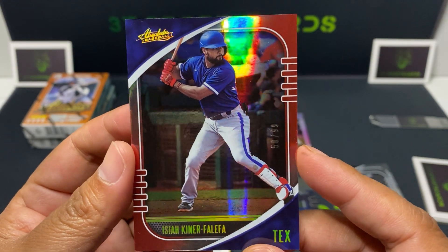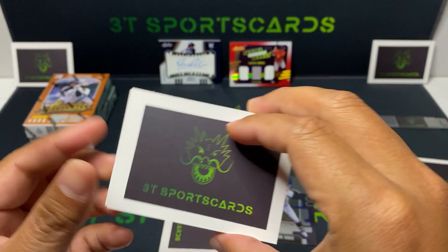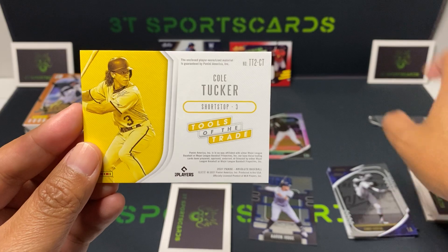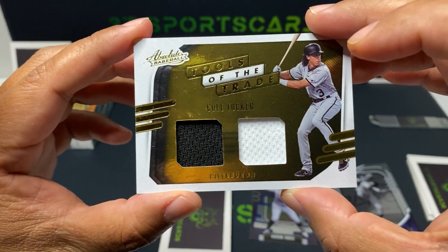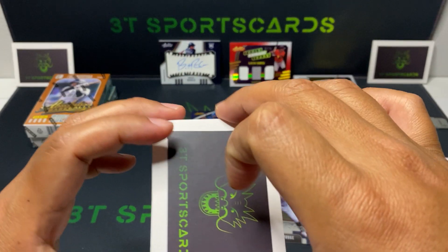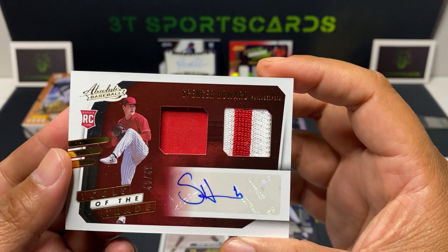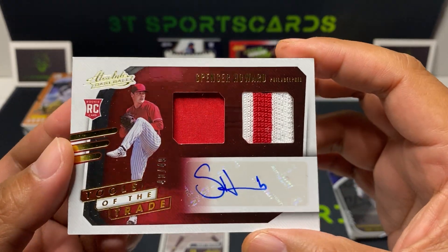First hit: Colt Tucker, Tools of the Trade, dual patch. Second hit: Spencer Howard, Tools of the Trade, with an auto — RPA, 48 out of 49. Nice one there.